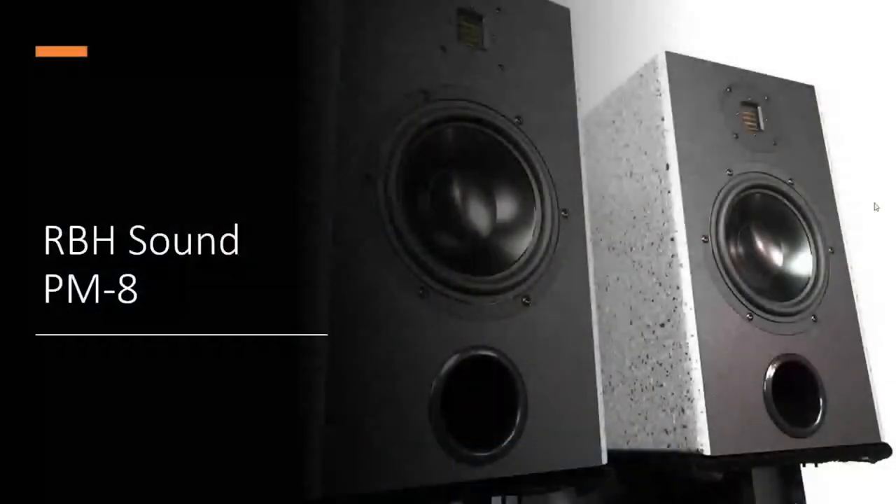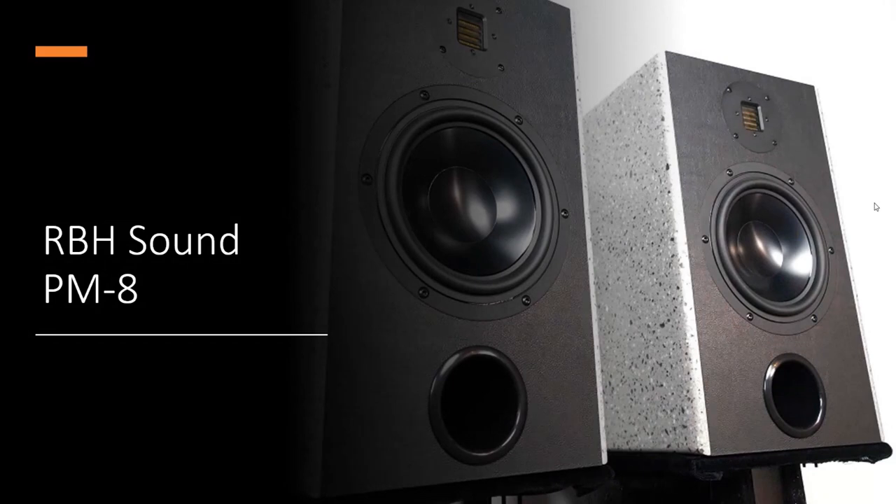Last but not least, the RBH Sound PM8s. These are an active design with the same kind of DSP technology as found in higher-end systems. They're not $500 a pair — they're far more expensive than the other three speakers in this roundup.